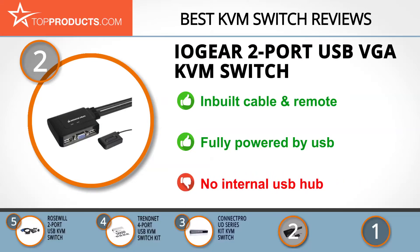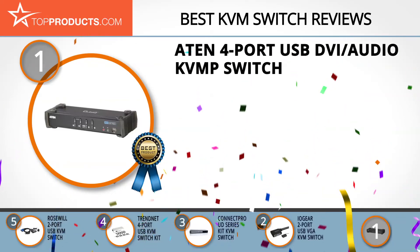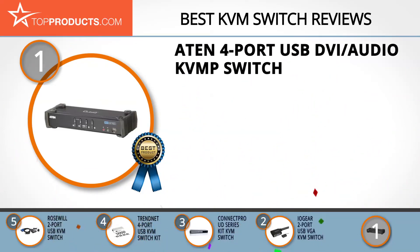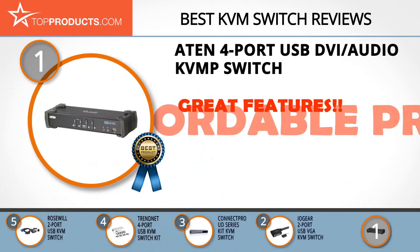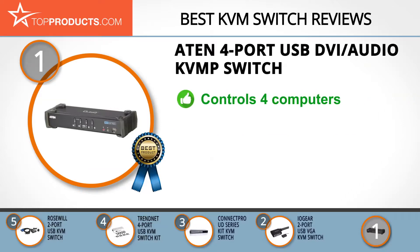With this USB-powered switch, you don't need the added bulk of a power brick and its plug-and-play feature makes it easy to use as installation of driver software isn't required. An internal USB hub would have been nice, but not essential. And finally, the ATEN 4-Port USB DVI Audio KVMP Switch made it to our top choice position because it provides a good array of features with an affordable price. ATEN is dedicated to creating connection solutions that help you connect to technologies and the people that matter to you with simplicity and efficiency.